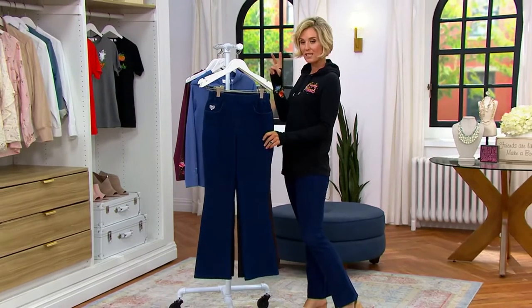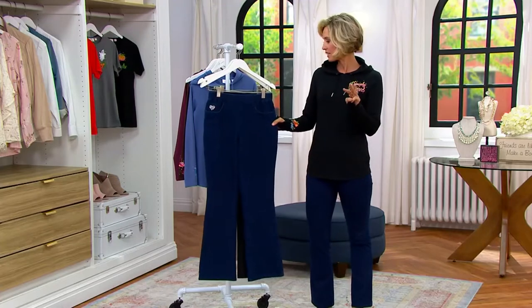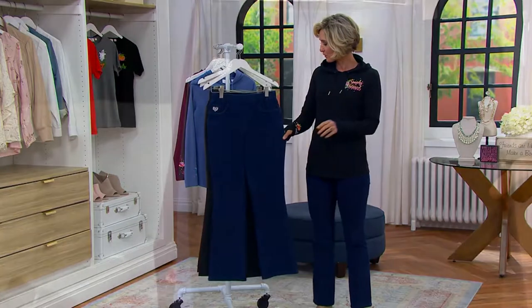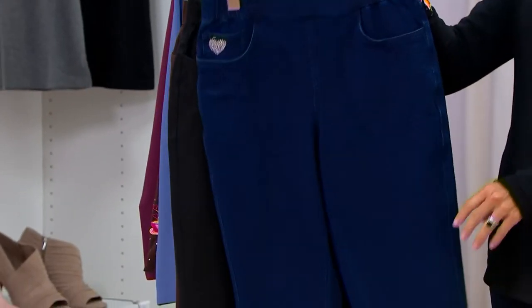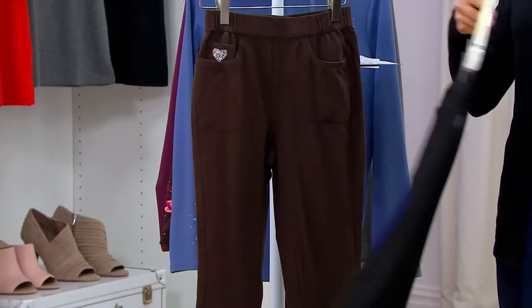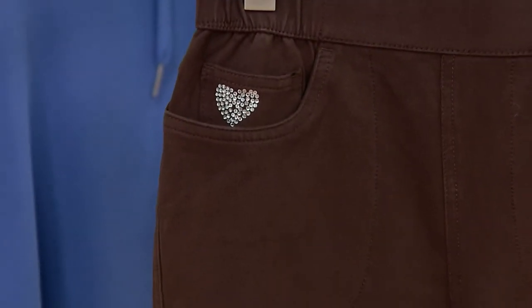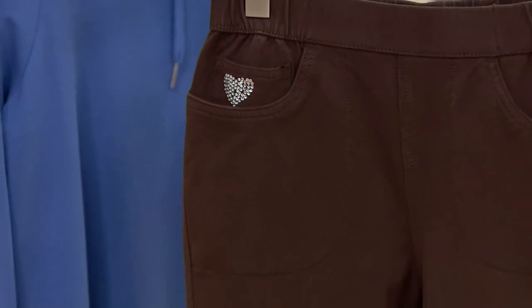We have regulars, petites, and short — sorry, regulars, short, and talls in these. So we have three different inseams, and it is the only order of the year. Dark indigo — this one right here is the black, dark indigo is what I have on, and then this one right here is the espresso. The 40s payments go away at the end of the day because they've been so popular and we do not have a ton left to go around.